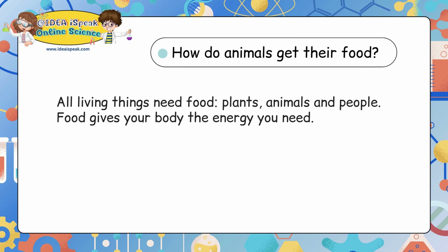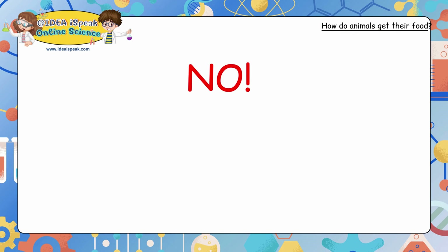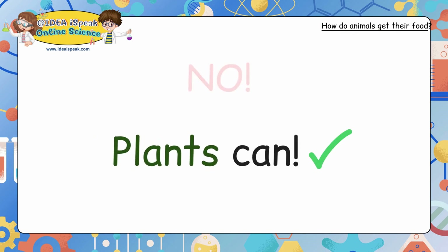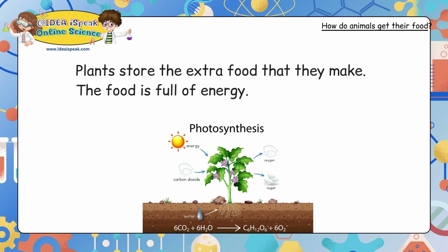How do animals get their food? All living things need food — plants, animals and people. Food gives your body the energy you need. But can you make your own food? No! Plants can. Plants can make their own food by using sunlight, air and water. It is called photosynthesis. Plants store the extra food that they make, and the food is full of energy.